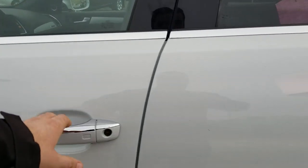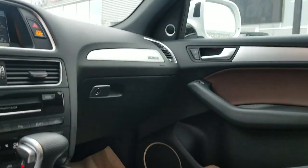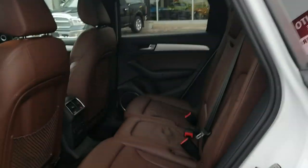Inside it does have the upgraded brown leather heated seats, touchscreen navigation, dual climate control, push start, only 30,000 kilometers so nice low K. Upgraded Bang & Olufsen audio, blind spot monitors, heated seats in the rear as well. As I mentioned, the huge panoramic sunroof.